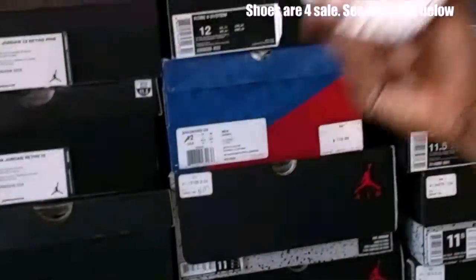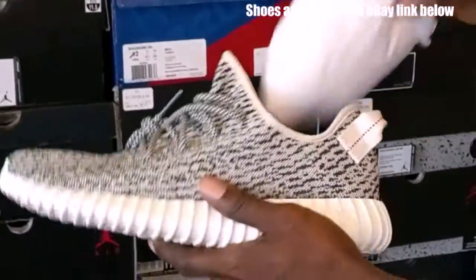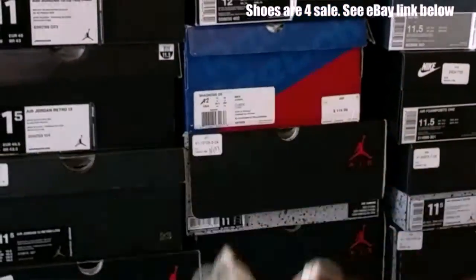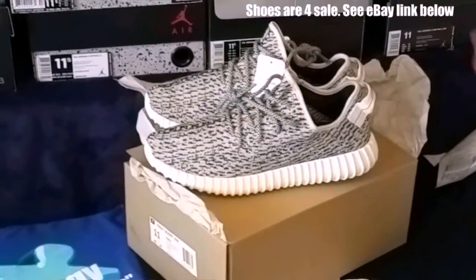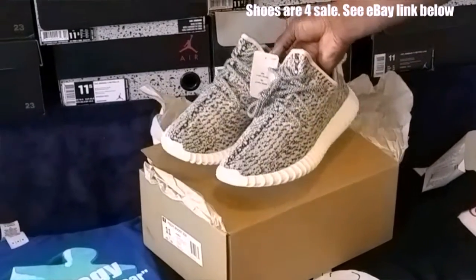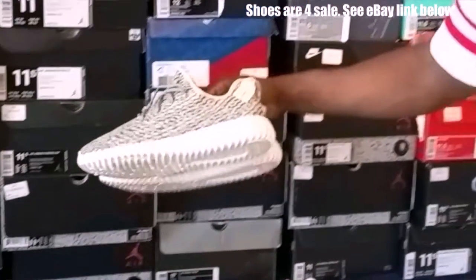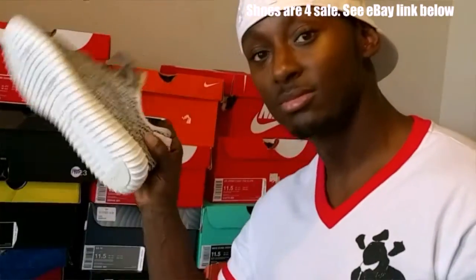These are for sale — they have not been on anyone's feet, so first come first serve. The eBay link is down below. If you missed out once, don't miss out again. Comment below and let us know what you think. Good luck, and it's the truth — I'm out of here, holla.